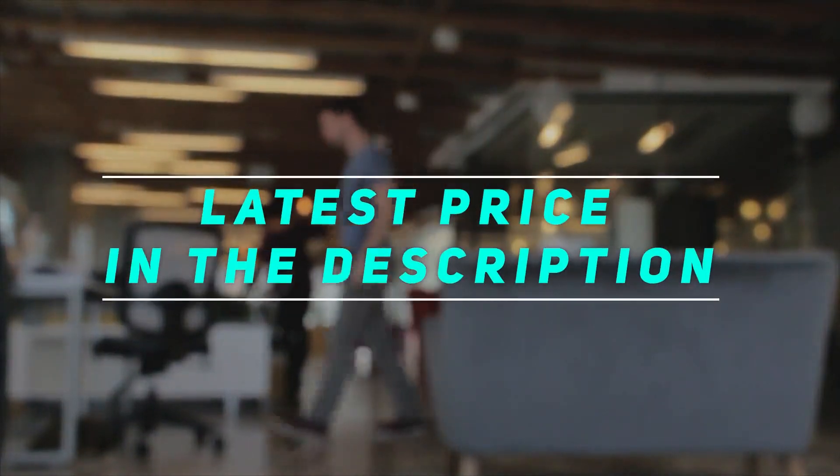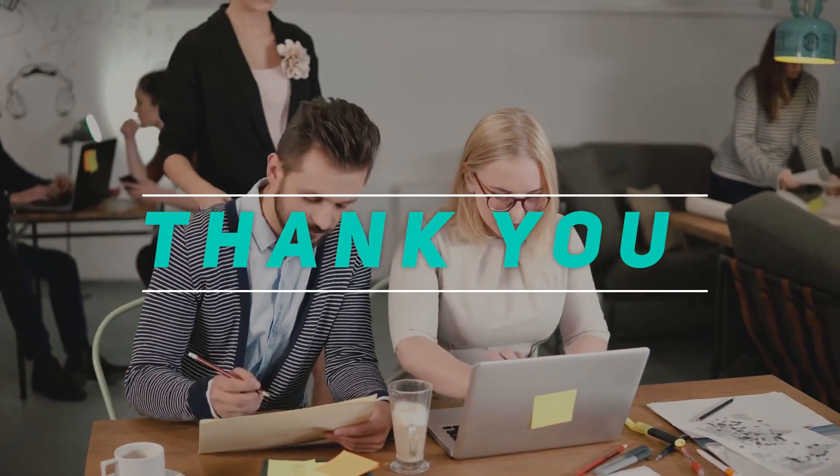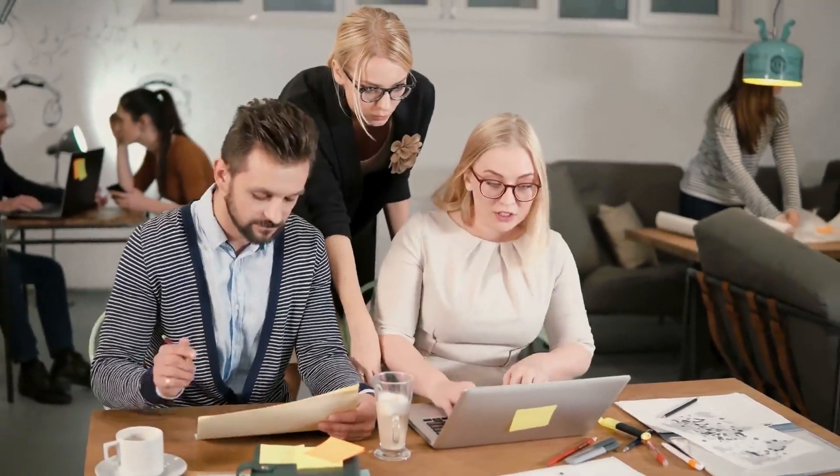Check out the video description for the latest prices and more information. Thank you for watching this video. Please subscribe and stay tuned — I'll see you next time. Bye.